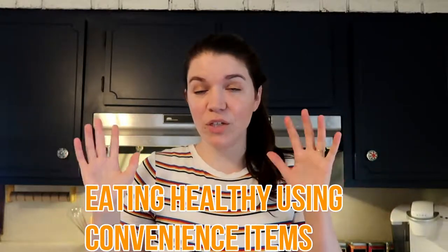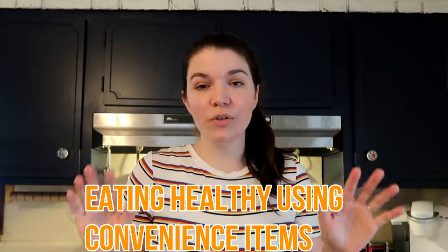Hello, my name is Emily and I am a chef, a mom, and a registered dietitian. Welcome back to my channel. Today I'm going to be talking all about how to eat healthy when you don't have a lot of time through using convenience items. When I'm talking about convenience items, what I'm talking about is